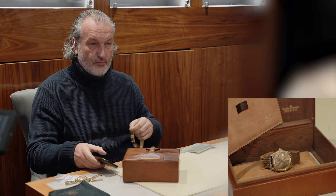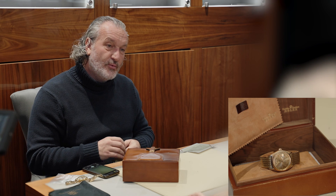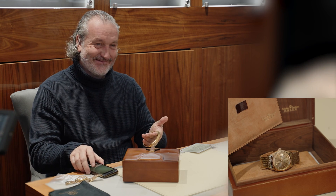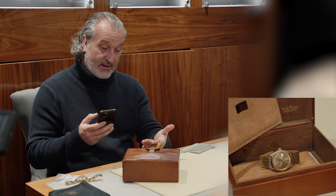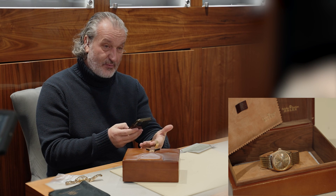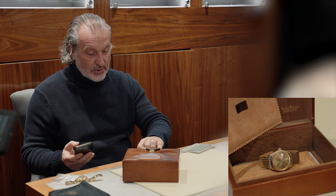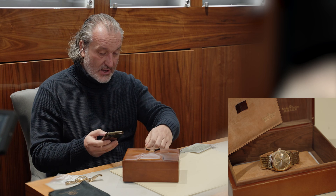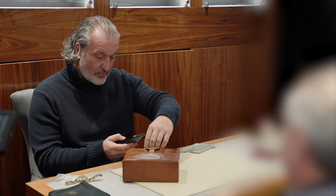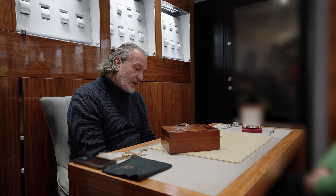He used to drive to Italy, stop off in Geneva, drop the watch off — they'd give him another Rolex for the two or three weeks while he was away, and he'd drive back and swap his watches. I occasionally do that with people who say they can't bear to be without a watch. But there are all sorts of implications in the age we live in now — it's changed in 50 years.